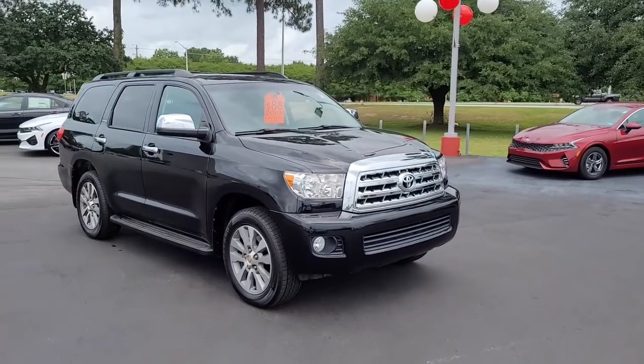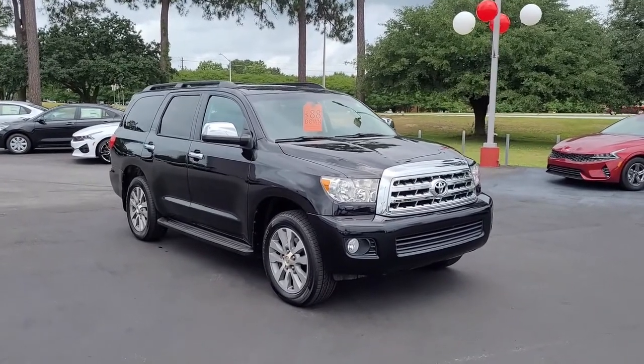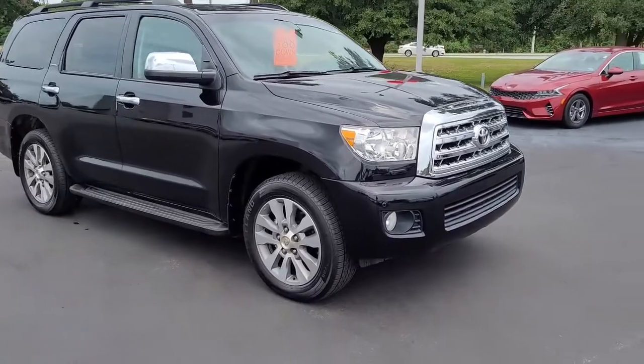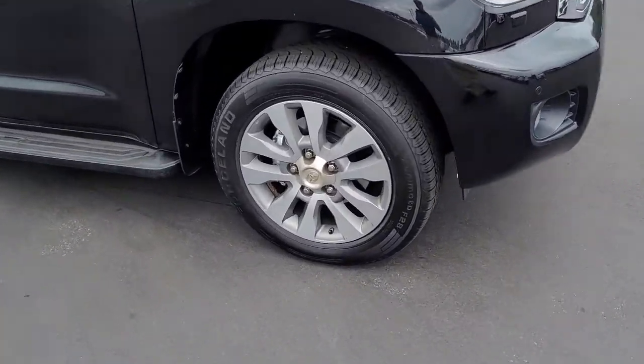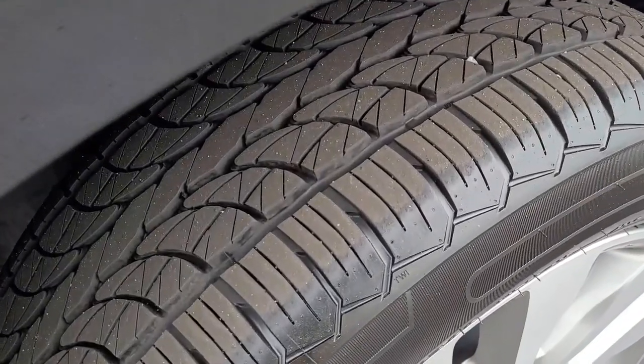Welcome to Cartown Kia Florence's Used Car Inventory Video Series. This is a 2017 Toyota Sequoia Limited here at Cartown Kia, and I want to walk around it and let you get a good look at it, see the condition it's in and what it has to offer.